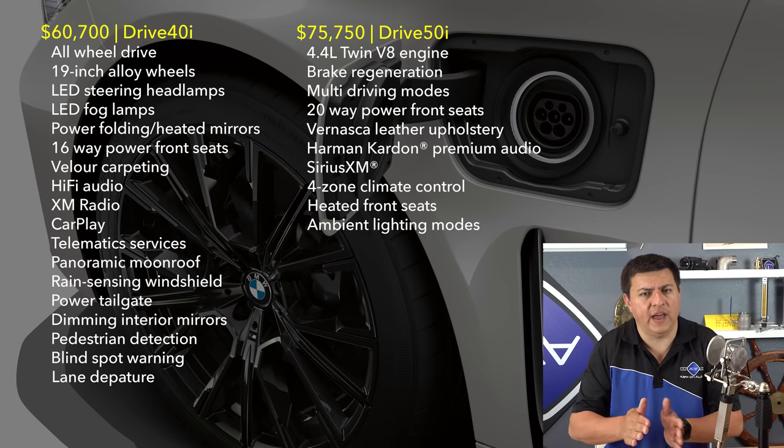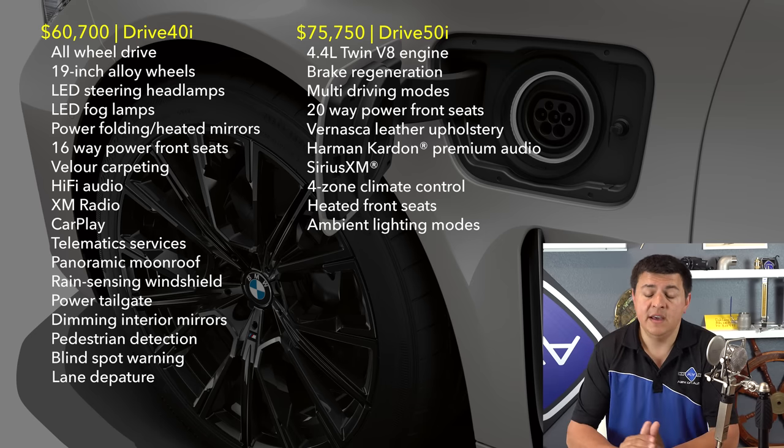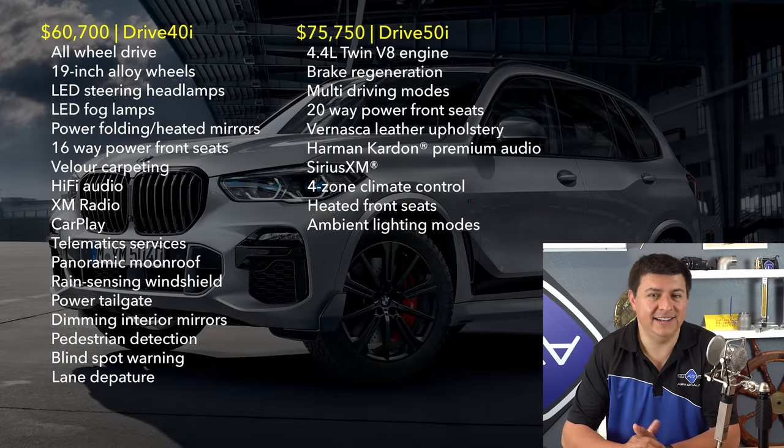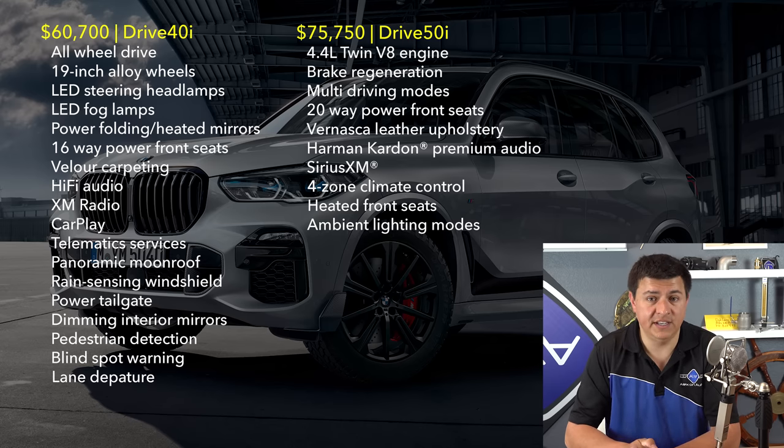BMW seems to call the air suspension system more of an off-road focused addition to the X5, but I personally think its main function is just to improve the ride quality. I don't see that many people taking their $60,000 to $90,000 SUV off-road, but if you're looking for a luxury crossover with an excellent street ride, that air suspension is definitely going to give it to you.